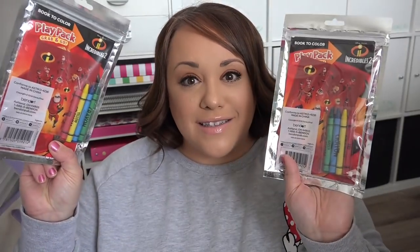We are looking forward to 80-degree weather very soon! At Michael's, I picked up these two play packs for my kiddos — they come with crayons and stickers. We are huge Incredibles fans; in fact, my son is actually wearing his Incredibles costume right now as I film. These will be something the kids get on the drive down.